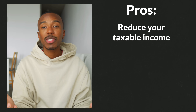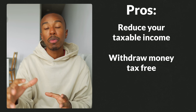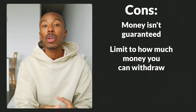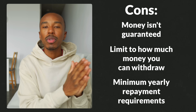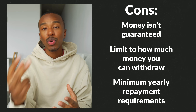Looking at the pros of using the RRSP's First-Time Home Buyers Plan: you can reduce your taxable income while saving for a house, you can withdraw the money tax-free, and if you don't end up using the money to buy a house even though that was your intention, you can still use the account to invest for retirement instead. For the cons: your money isn't guaranteed as it was in a savings account, there's a limit on how much money you can take out — a max of $60,000 — even though with the average price of a house in Canada you'll likely need more when factoring in the down payment, closing costs, and other associated costs. On top of that, there are minimum yearly repayment requirements, with the first one being due two to five years from the first withdrawal, so make sure you keep an eye on this one.